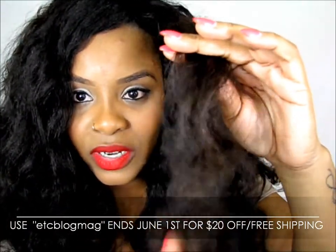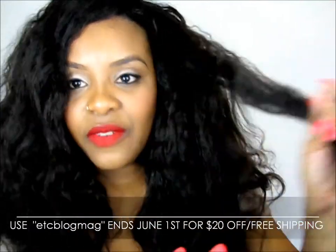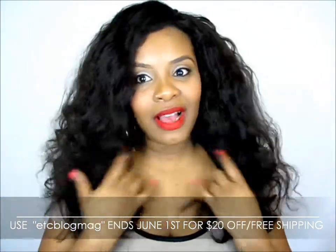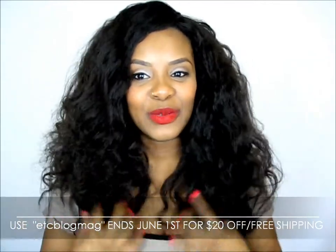The texture is amazing. I hope you guys can see the texture. It really is like coarse, kinky a little bit, but straightened. It's really thick. It feels so real — oh my gosh. It's soft, but it still has that, you know, how our hair feels. So I can't stop looking and touching it as usual.